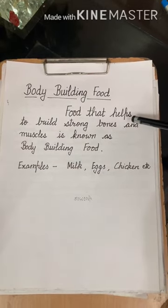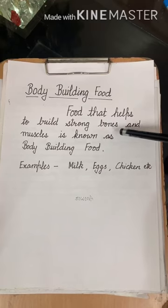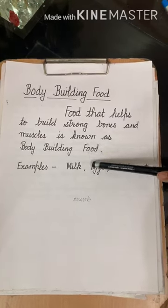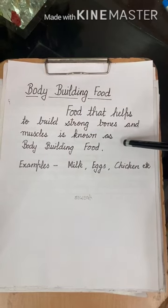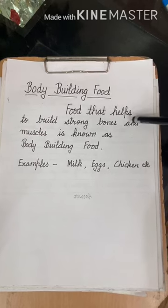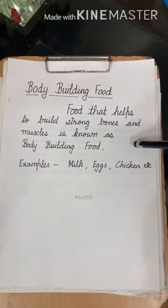Those pictures I showed you contained chicken, eggs, fish, milk, pulses, and fruits. You have to learn this definition of body building food and write it in your notebooks.